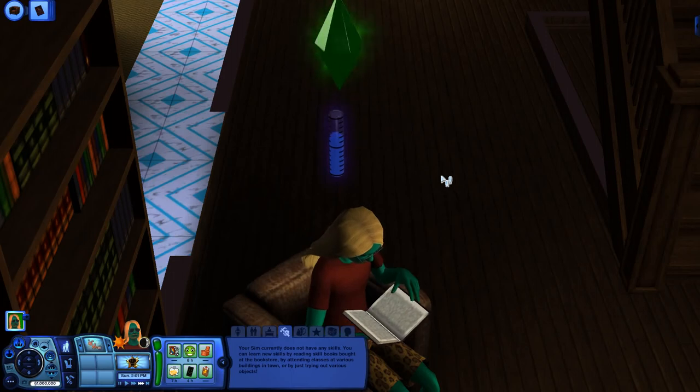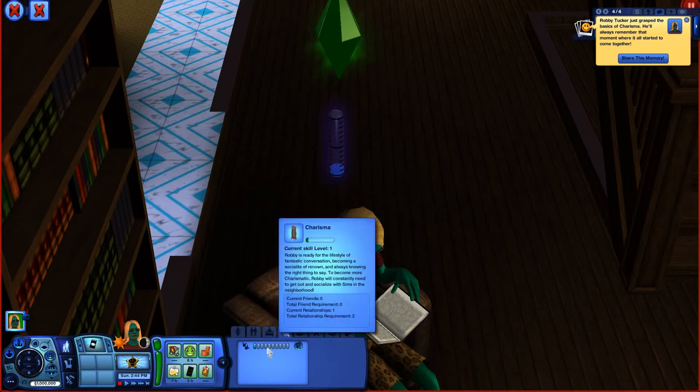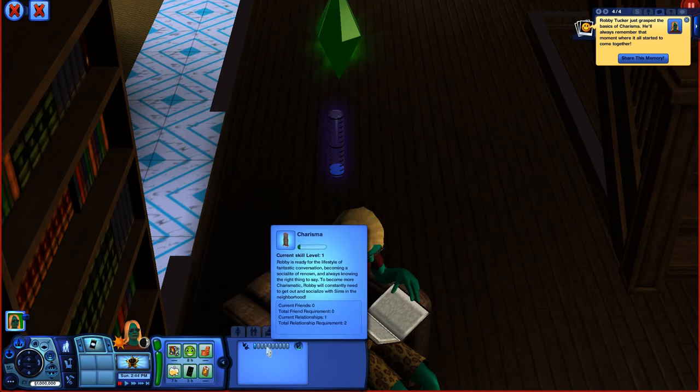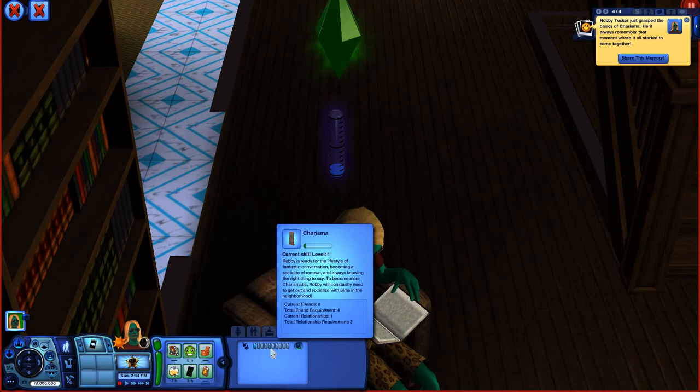I'm going to fast forward to get to level 1 in the charisma skill. We're now at level 1, and I'm going to cancel that reading. Down here in the skills tab, the charisma skill is now listed and shows I'm at level 1. In the pop-up, it gives a description of the charisma skill: how many friends you have, how many friends are required to get to the next level, how many people you know, and how many people you need to know in order to get to the next level.